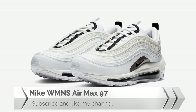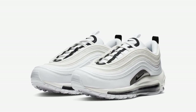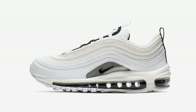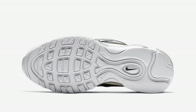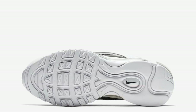Nike is releasing another clean colorway of the Air Max 97, featuring a white upper constructed in a mix of leather and mesh, with reflective racing stripes and silver material on the midfoot top, and a clean white rubber sole to complete the design.